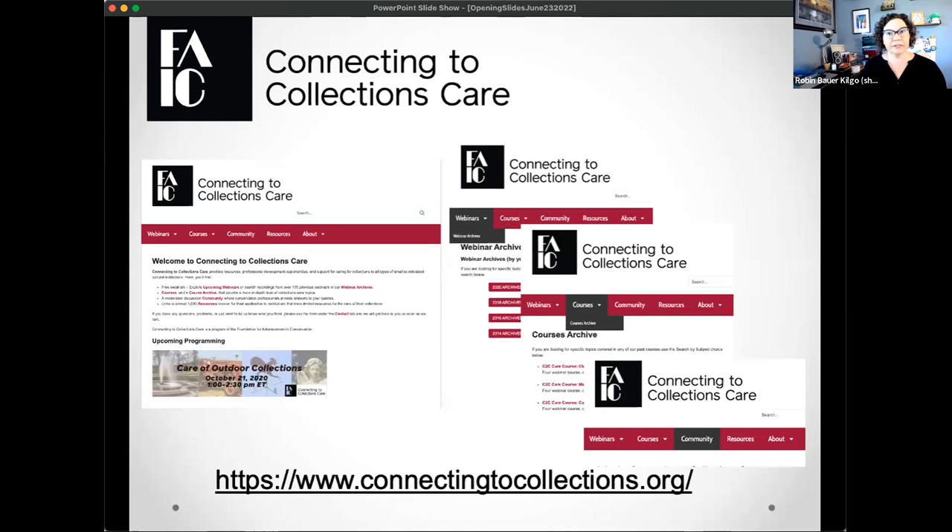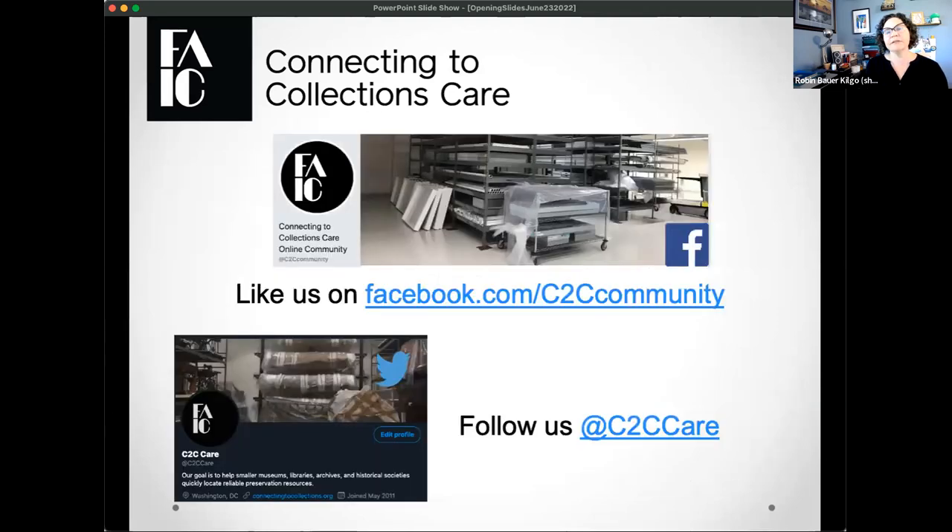We also have curated resources for all sorts of collections items, questions, comments, anything you might have about collections care — you'll probably find a resource there. You can find out about C2C Care through two big venues on social media: one is via Facebook, and one is via our Twitter feed. From there, you'll see announcements on all upcoming programming.